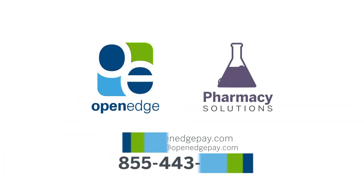Learn more about OpenEdge payment solutions for the pharmacy field. Call or click today.